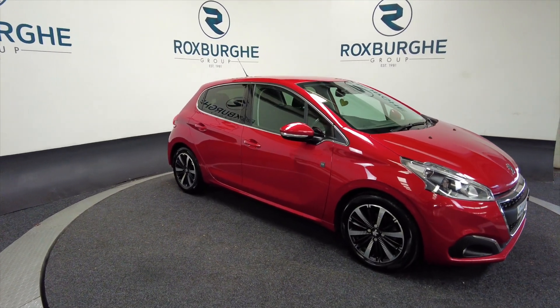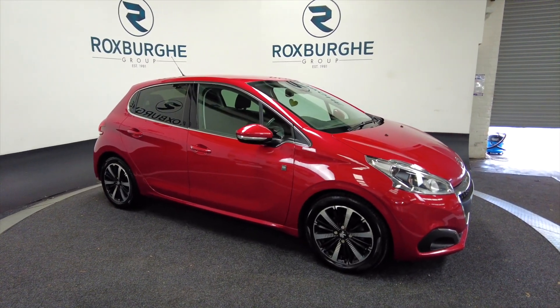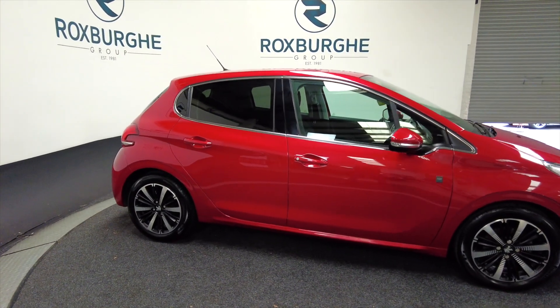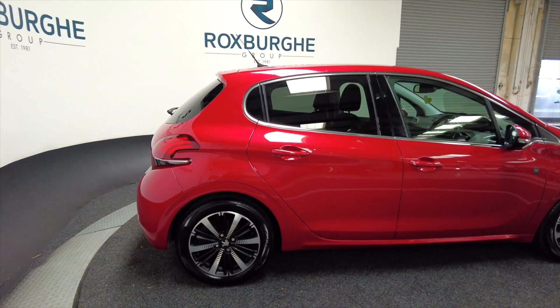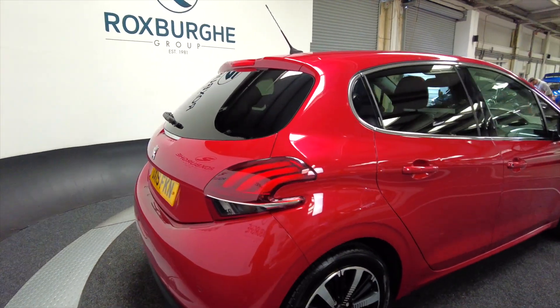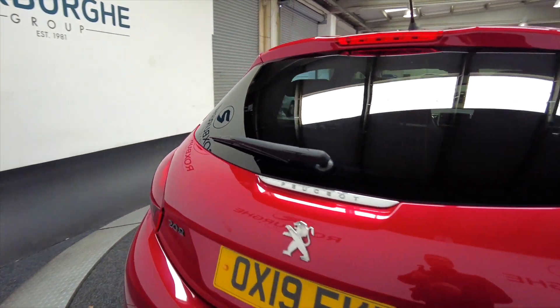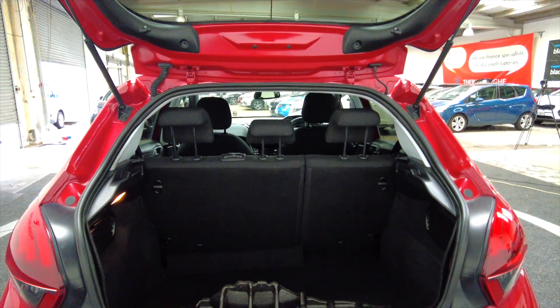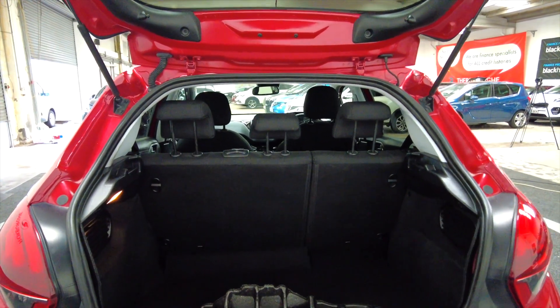As you can see it's a five-door with really nice diamond-cut alloy wheels and a lovely deep red colour. It's got rear parking sensors and a very generous sized boot with folding rear seats.